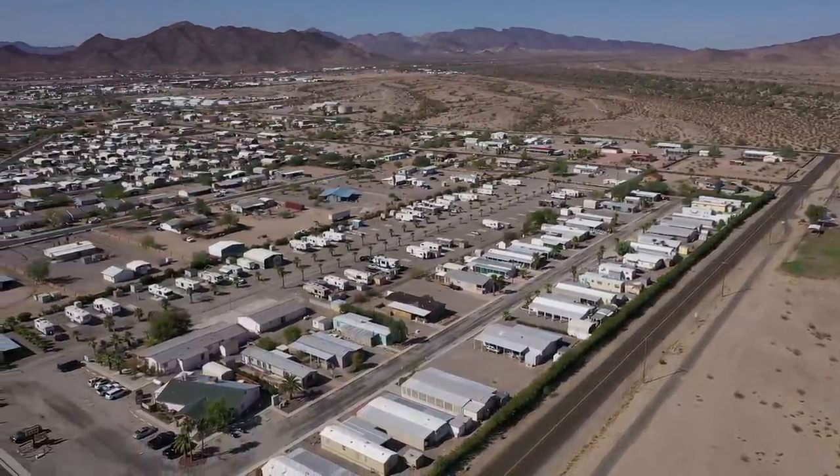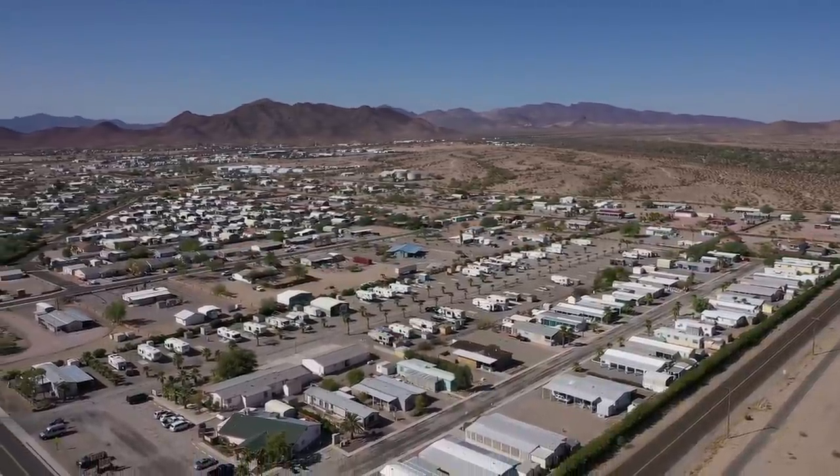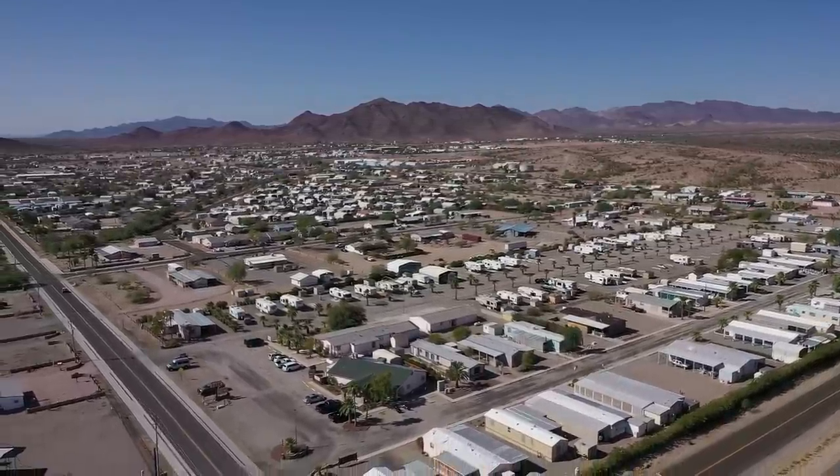You can definitely find an RV park and site in Quartzsite — you just got to look a little.